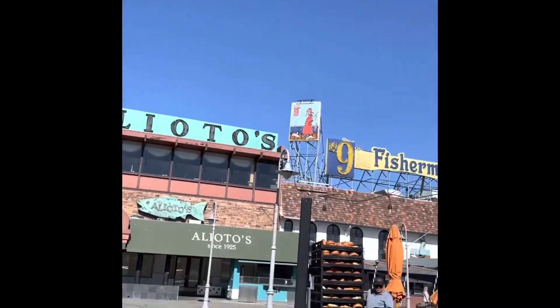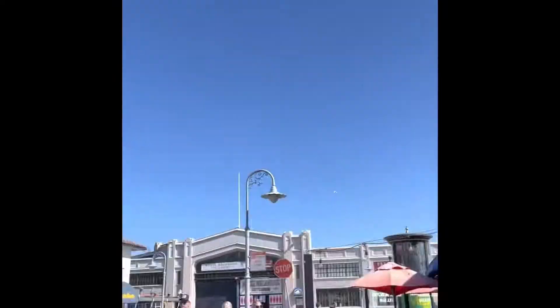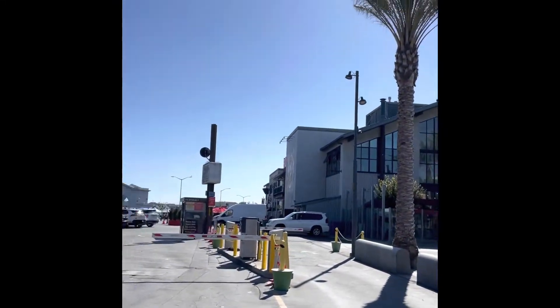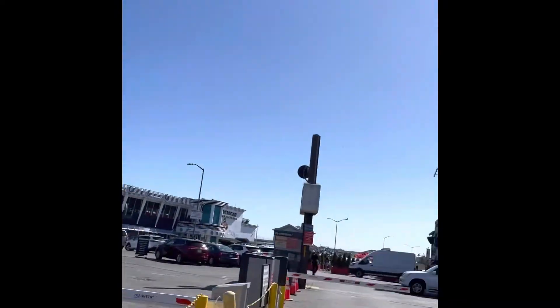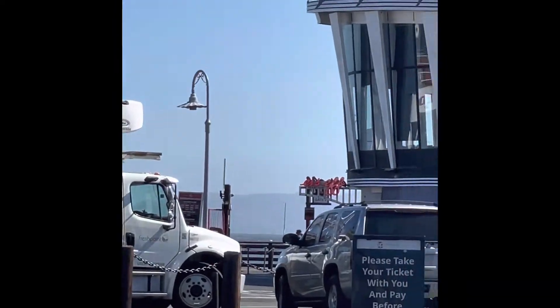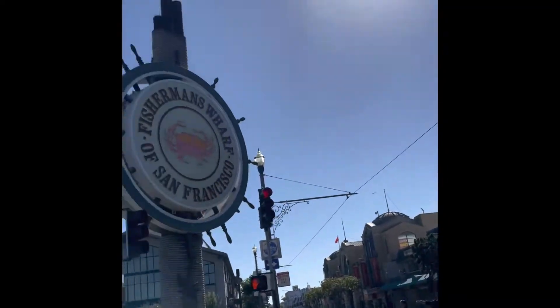So right now we are in the middle of Fisherman's Wharf — the town actually. There's just a bunch of stores and restaurants. We're just on the other side of it. There's a little food restaurant. We're just going to show y'all around. The ocean's actually right over there if you can see it. There's an Applebee's and a Ripley's. Fisherman's Wharf, baby!